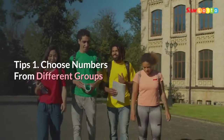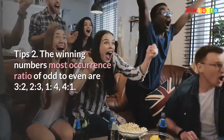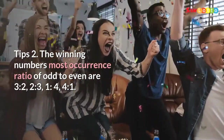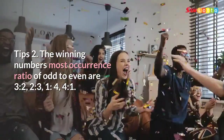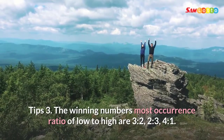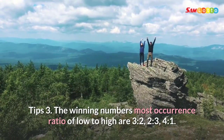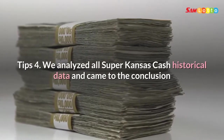Tip 1: Choose numbers from different groups. Tip 2: The winning numbers' most common occurrence ratio of odd to even are 3 to 2, 2 to 3, 1 to 4, and 4 to 1. Tip 3: The winning numbers' most common occurrence ratio of low to high are 3 to 2, 2 to 3, and 4 to 1.